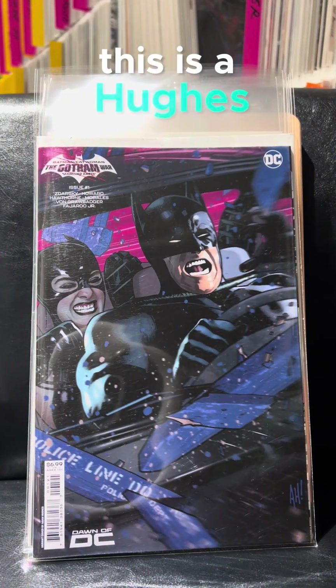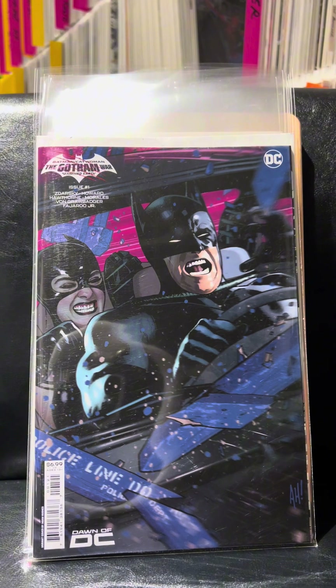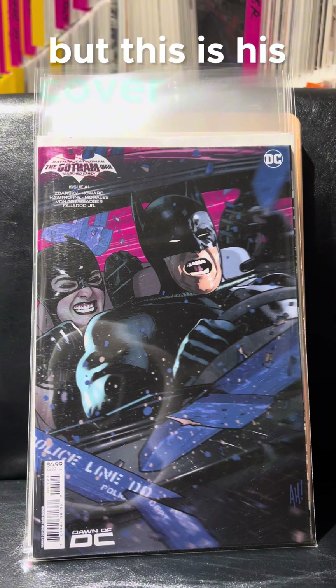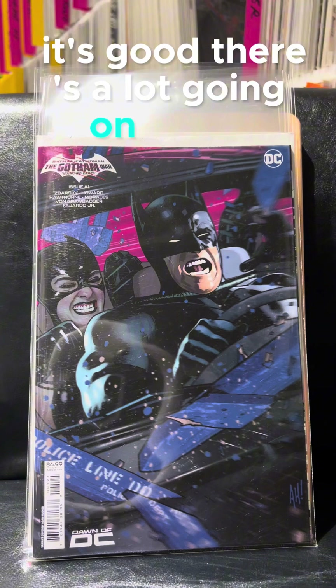This is a Hughes. Arthur Adams and Adam Hughes — a little bit confusing sometimes. But this is his cover for the Gotham War Scorched Earth. I think it's the final issue of that. It's good. There's a lot going on in the cover. It's kind of cool.